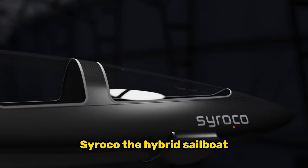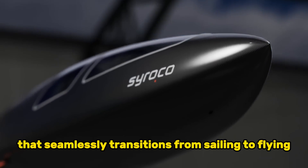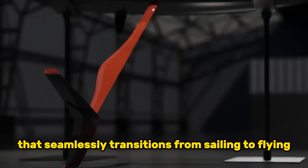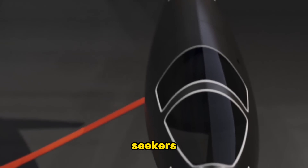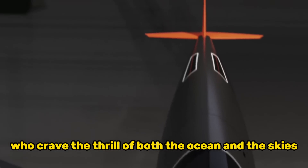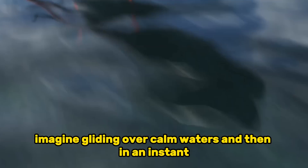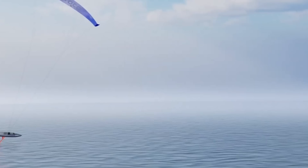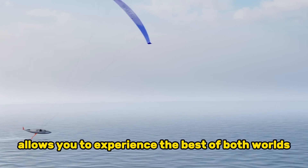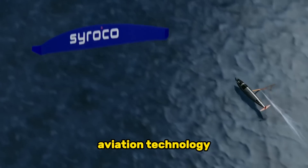Next up is the Sirocco, a pioneering vessel that seamlessly transitions from sailing to flying. This extraordinary craft is designed for adventure seekers who crave the thrill of both the ocean and the skies. Imagine gliding over calm waters, and then in an instant taking flight to explore the world from above. The Sirocco allows you to experience the best of both worlds, breaking down barriers in maritime and aviation technology.